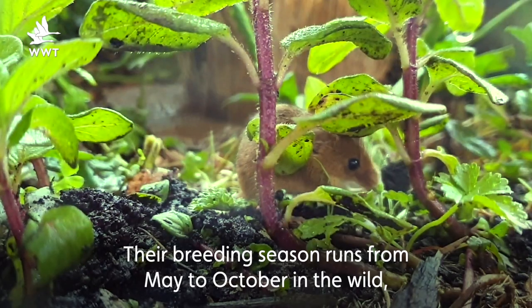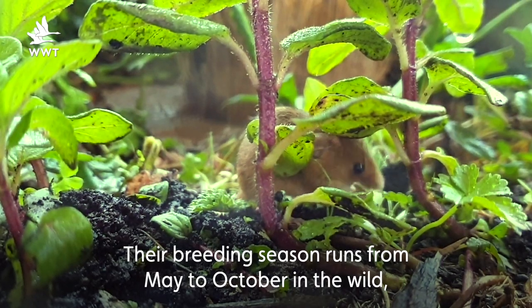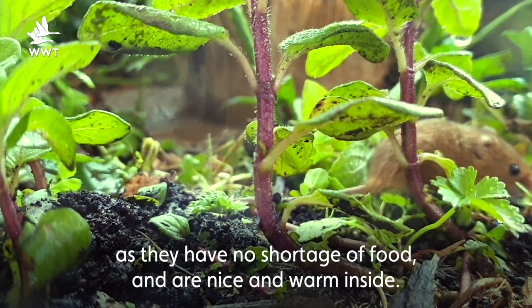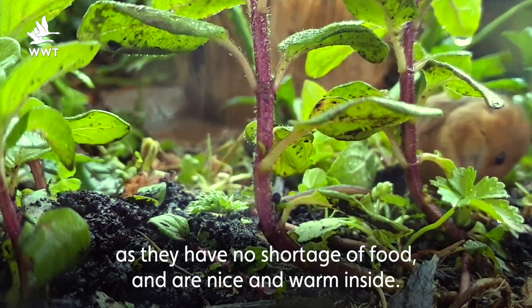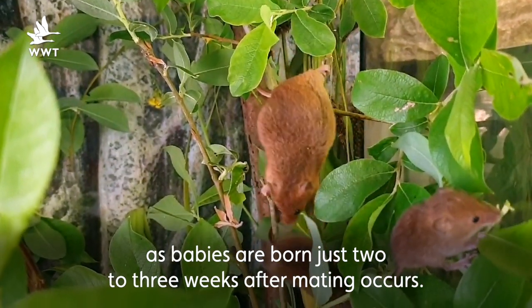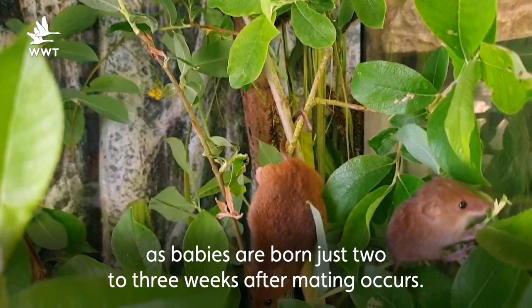Their breeding season runs from May to October in the wild, although in captivity they will start as early as March as they have no shortage of food and are nice and warm inside. They can have multiple litters in this yearly period as babies are born just two to three weeks after mating occurs.